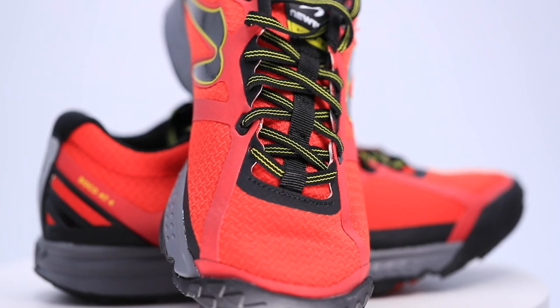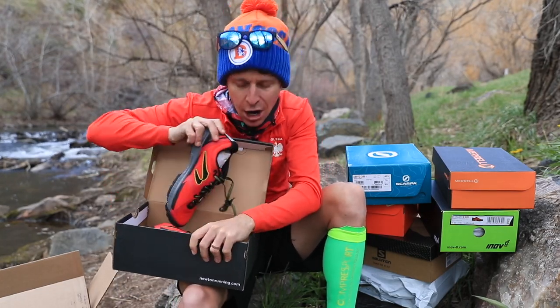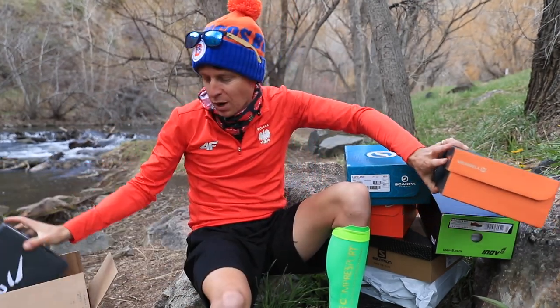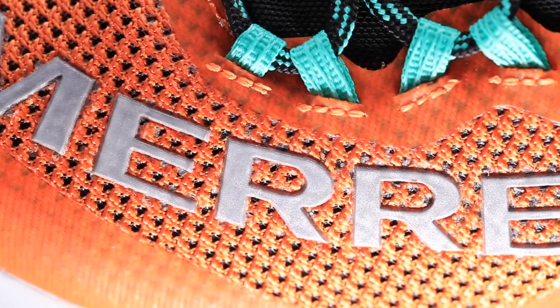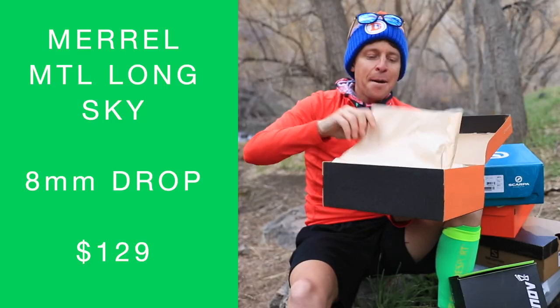By the way, I'm on a running break right now, so I won't be testing out shoes for the next three or four days. Next on the horizon — and I feel raindrops, so I've got to be quick — the Merrell MTL Long Sky.